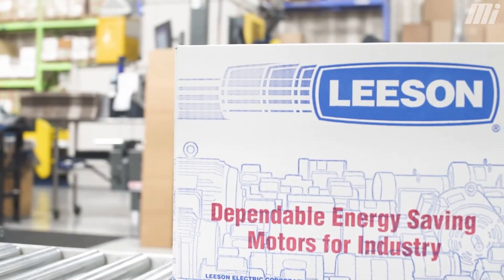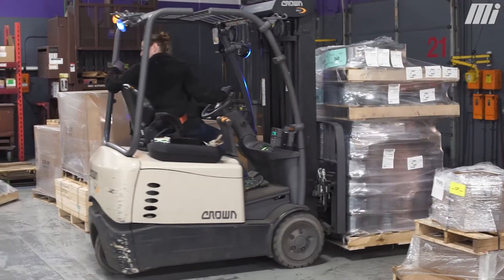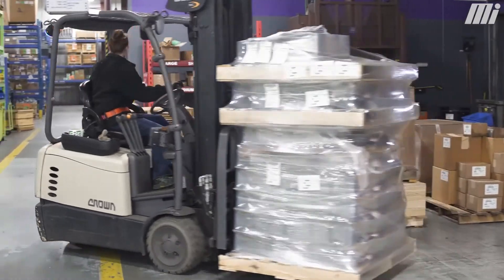Motion Industries is a partner of ours, handling our MRO side of our business as well as our sales channel. They're a good supplier to us, providing industrial components that make our plants run and providing just-in-time inventory of key components for assemblies.